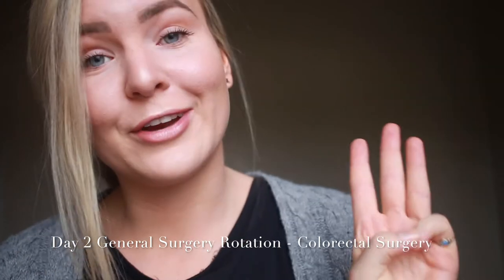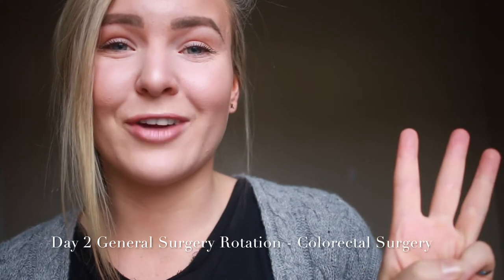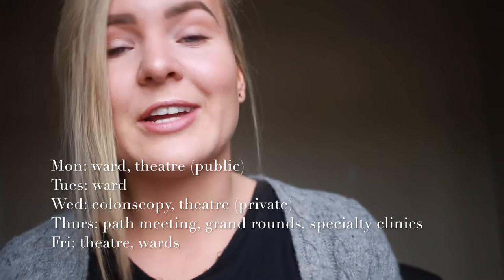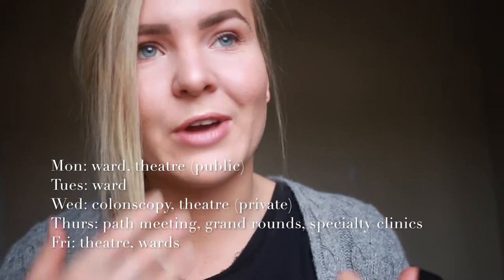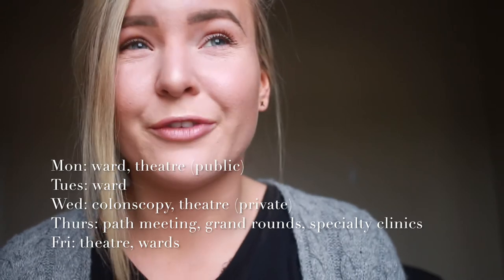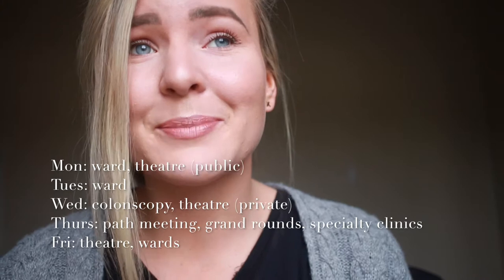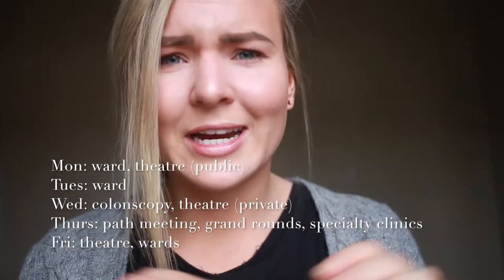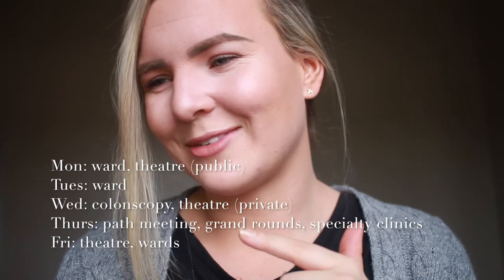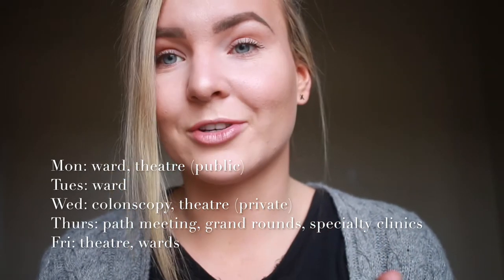There are three different medical students attached to the team, allocated as student one, two, or three — I'm student three. Yesterday I was on the ward with the intern, doing jobs from the ward round: putting in cannulas, doing bloods, referrals, writing up fluids, doing discharge summaries and discharge scripts. Today, Tuesday, I've got the whole day on the ward. Tomorrow I've got colonoscopies in the morning and then private theatre in the afternoon.